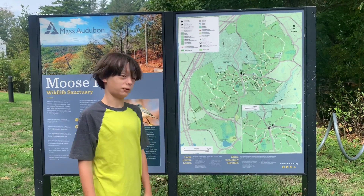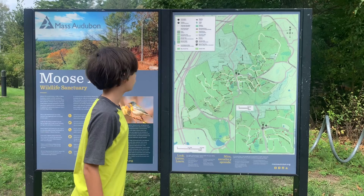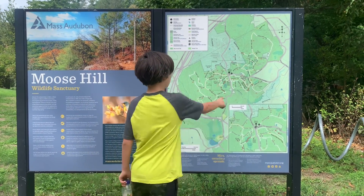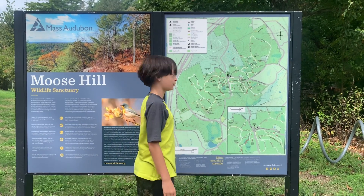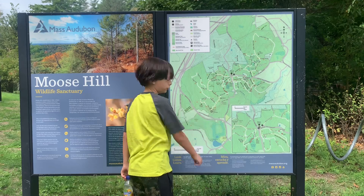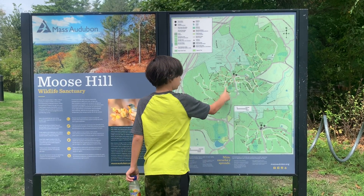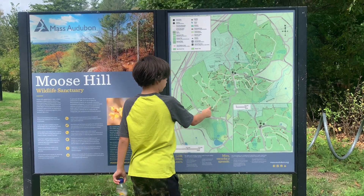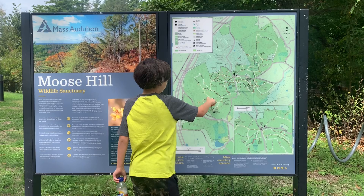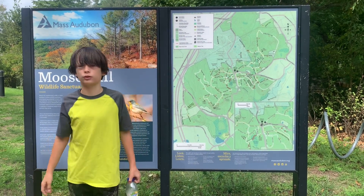We're doing another mountain slash hill YouTube video. This one's a bit shorter — it's Moose Hill in the Mass Audubon. There's this hill right here which is tall, not that many views, but we want to go down to the bluff overlook that has views of Boston. We're going to take the bridges down the bluff trail to the bluff overlook, and up the bluff trail, forest trails, take the turkey trail, and the summit trail.